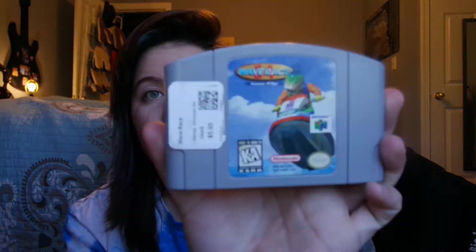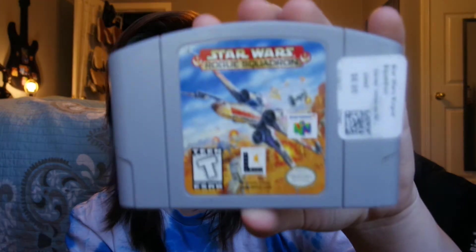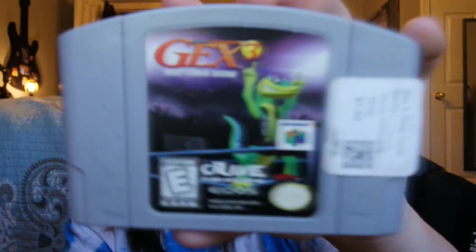I also got Wave Race for Nintendo 64 at $5.95 — I actually got this one for free. Star Wars: Rogue Squadron was $6.95. They're still doing the buy two get one free deal, so some of these I got for free. And for $7.95 I got Gex 3: Deep Cover Gecko.